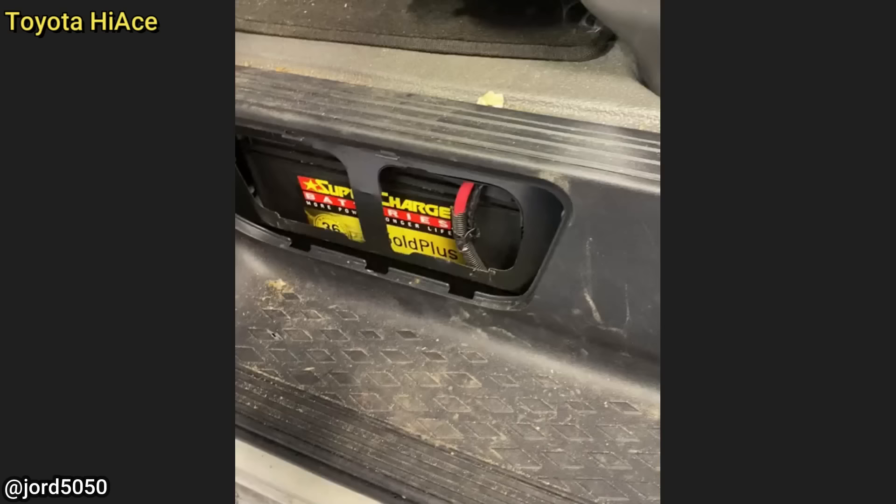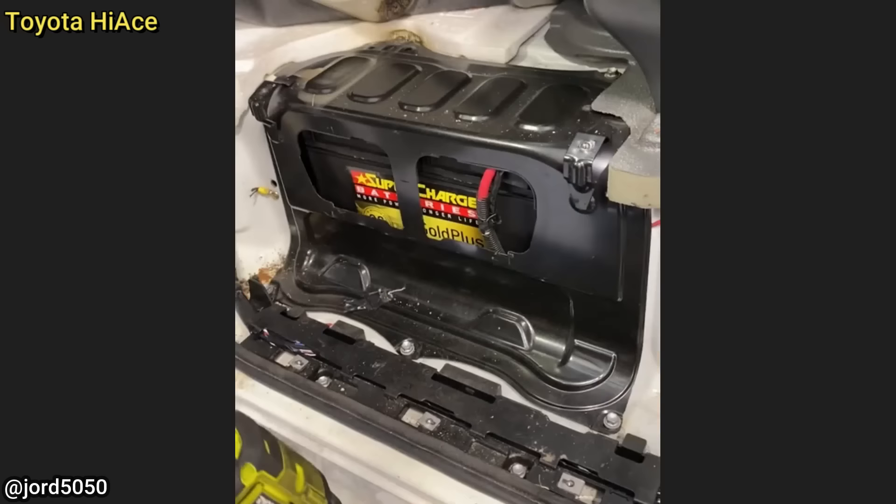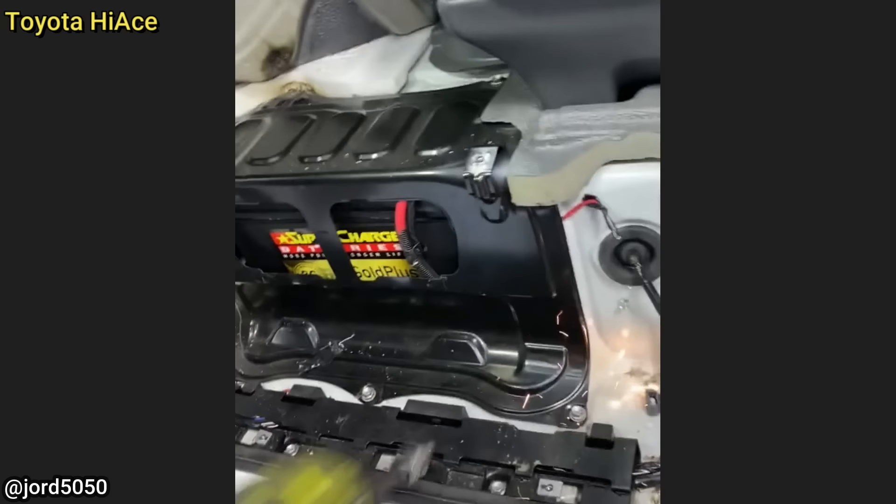The owner of this vehicle had just installed a new battery, but it's too tall for the battery compartment. So both negative and positive battery posts were constantly in contact with the metal cover that goes on top.